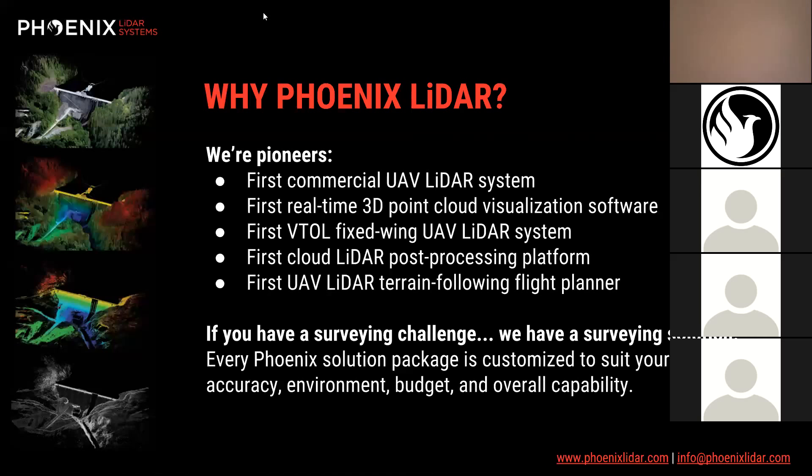We worked with Velodyne, and our very first — the industry's first — commercial UAV LiDAR system featured a Velodyne sensor. Since then Phoenix has grown through five years of development, introducing real-time point cloud, VTOL fixed-wing UAV LiDAR systems, and our post-processing platform LiDAR Mill, plus a terrain-following flight planner tool we launched about a month ago.